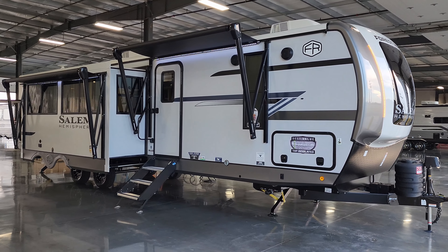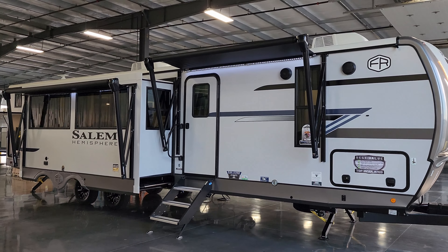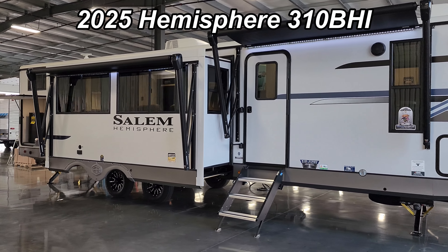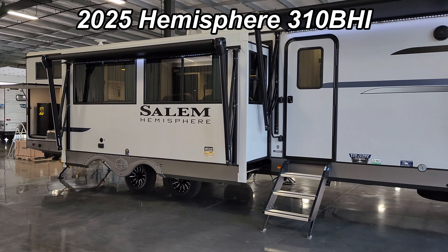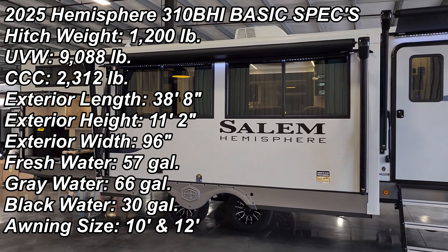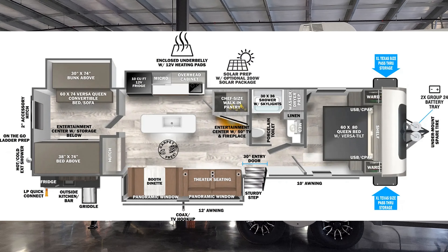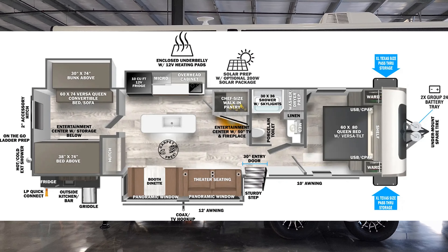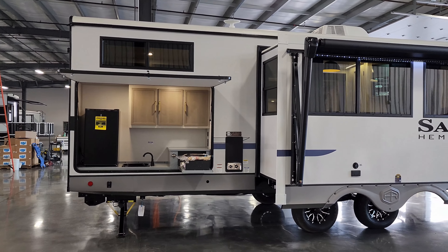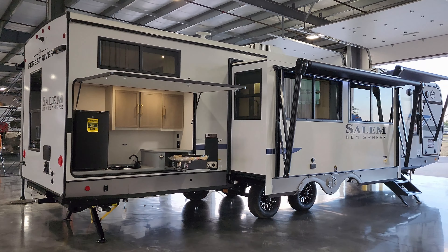Hey everyone and welcome to another All About RVs video tour. Today we are taking a look at the all-new 2025 Salem Hemisphere 310BHI travel trailer. This is a three slide-out bunkhouse travel trailer with a large outdoor kitchen and a lot of great features, and a whole new look for 2025. We're going to take a few minutes here and run you through the inside and outside of this beautiful RV.